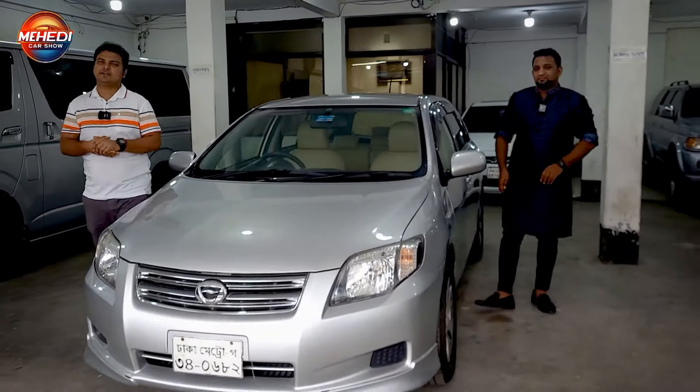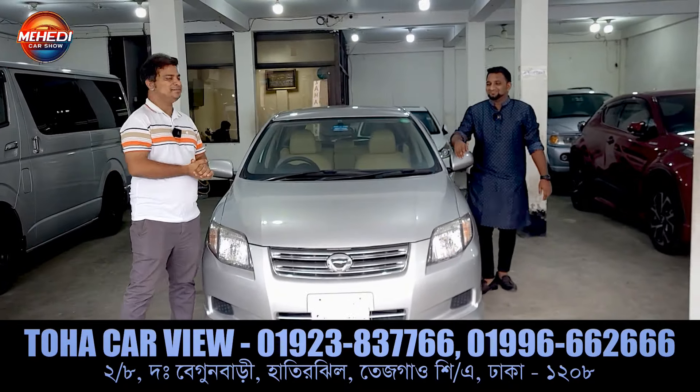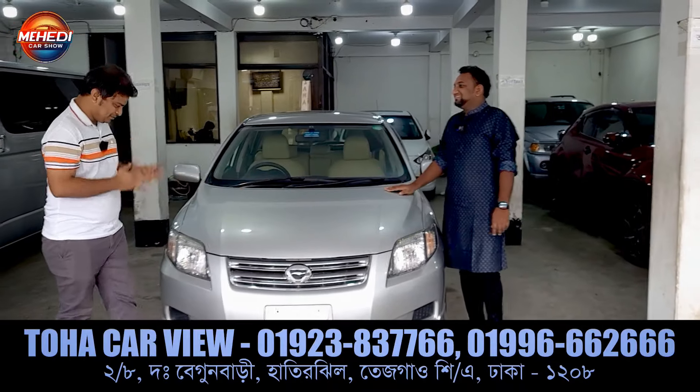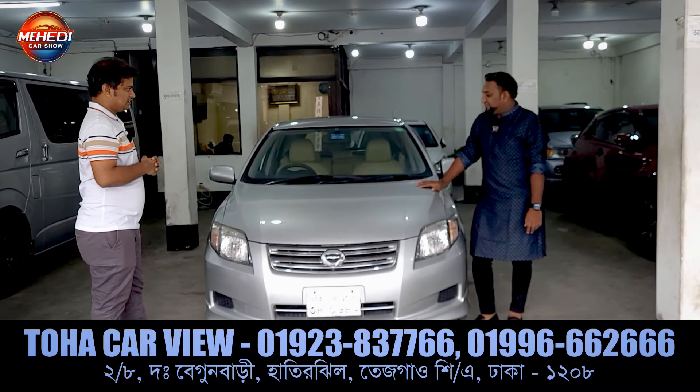Hello everyone, welcome to Ashokuri Shavani. Today we are busy, and every time we have a Toyota Fielder for you.